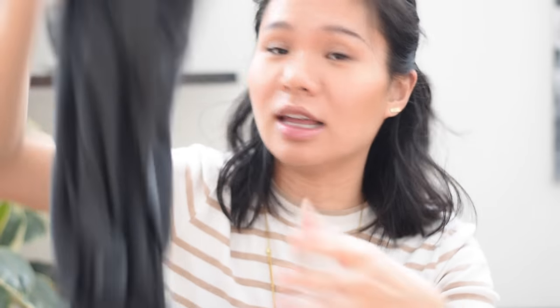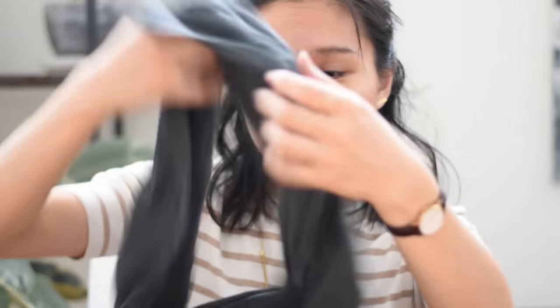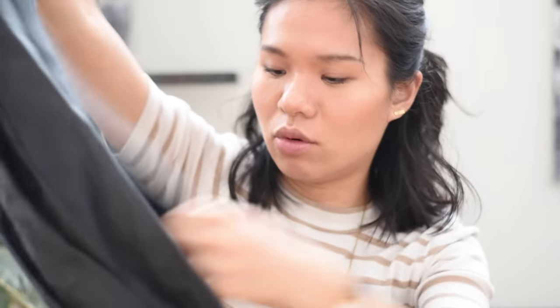First off is my scarf, because I live in Boston and we just had a blizzard, so that's important. This is from J.Crew, I think — I've had it for quite some time. It's just a long gray scarf with fringe on the end.